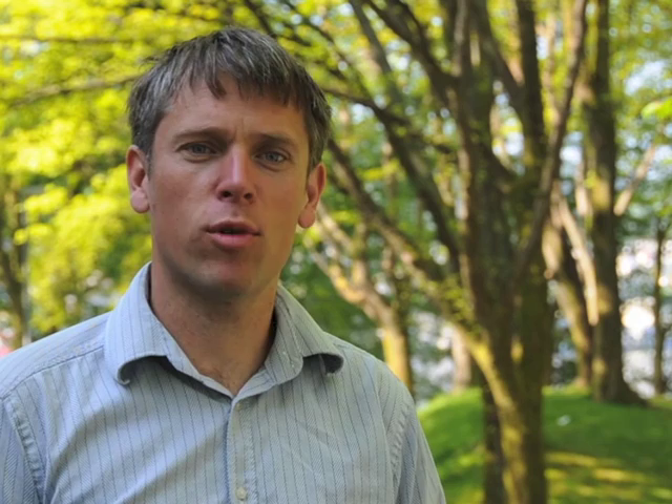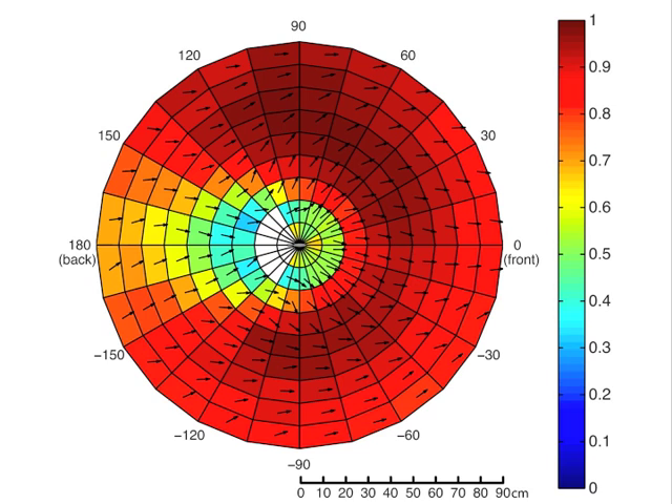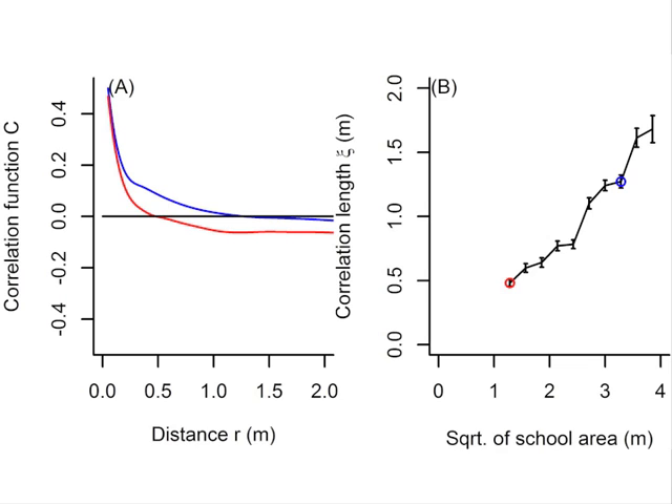We are particularly interested in the relationship between predator attack behaviour and the capacity for prey to respond both directly to the predator and to other group members. We observe that typical attacks involve approaching prey from behind. Here we see the distribution of the nearest predator around a representative focal prey — the prey is located in the center of the plot, facing right. This figure shows the distribution and average direction of prey around predators. The arrow shows the average direction of all prey surrounding the predator, and note that the prey are rarely closer than 20 cm to the predator.